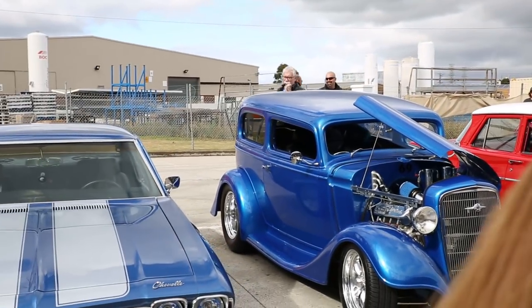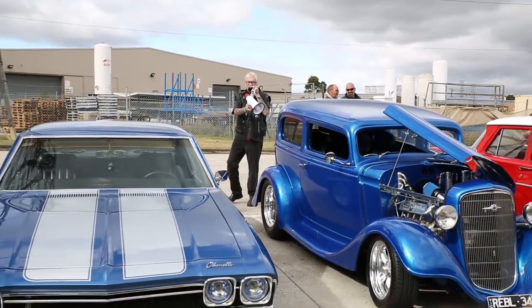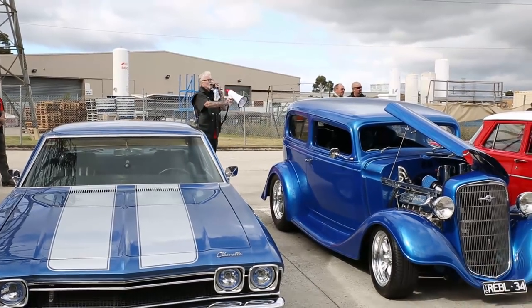What can you say about this beautiful '34? It's a remarkable looking car. A lot of hours have gone into this.